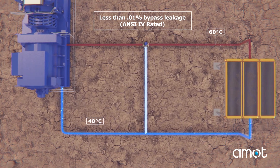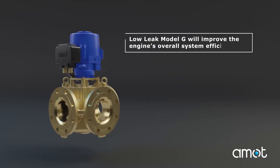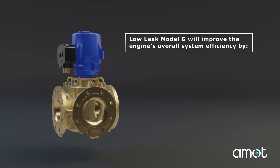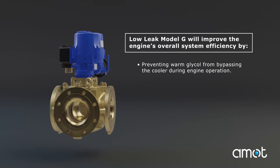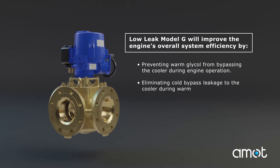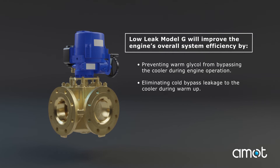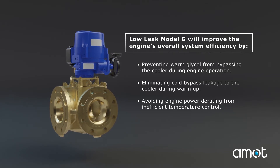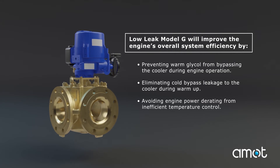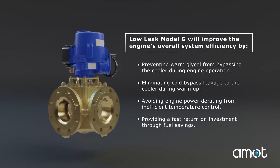The AMOD LowLeak G-Valve is rated to meet ANSI Class 4 leakage requirements. Its compact design makes it an ideal solution when replacing 3-way control valves without piping modification. The AMOD LowLeak G-Valve will improve your engine performance by preventing warm glycol from bypassing the cooler during engine operation, eliminating cold bypass leakage to the cooler during warm-up, avoiding engine power derating from inefficient temperature control, and providing a fast return on investment through fuel savings.